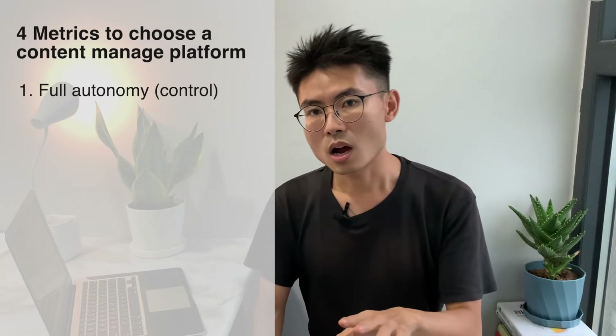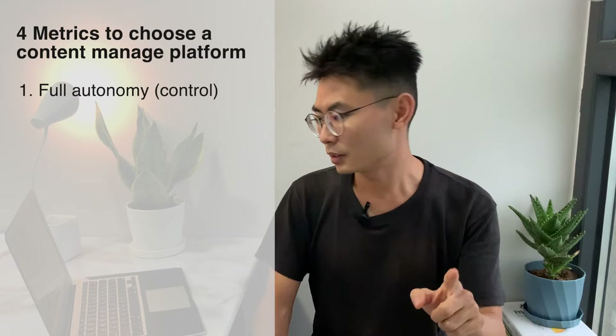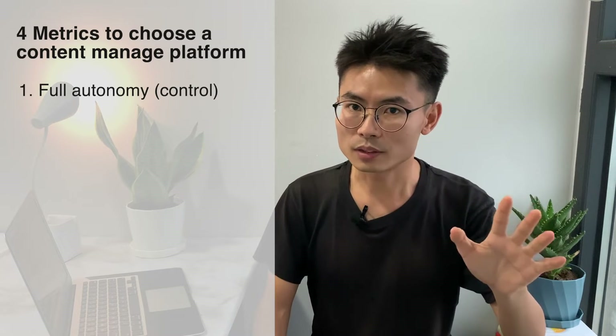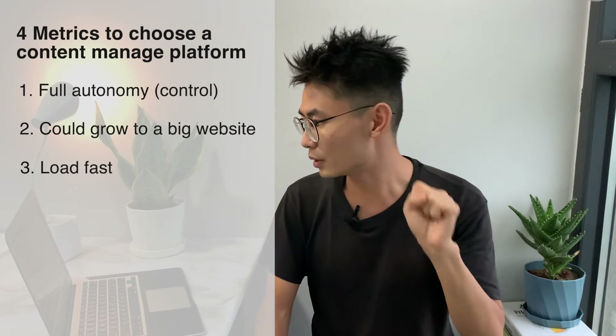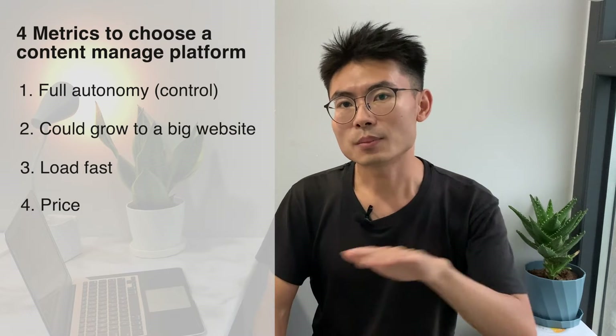So here comes the problem again. With all the metrics you can see on these website platforms, what are the major metrics you should consider when making your choice? Let your purpose be your compass. For me, my purpose is to build this website as my online home, and I need it to grow for a long time. So there are four metrics I use: first, I need full autonomy on my website — no surveillance, no keeping an eye on it. Second, I can grow my site to a big one later. Third, it needs to load really fast. And finally, price.